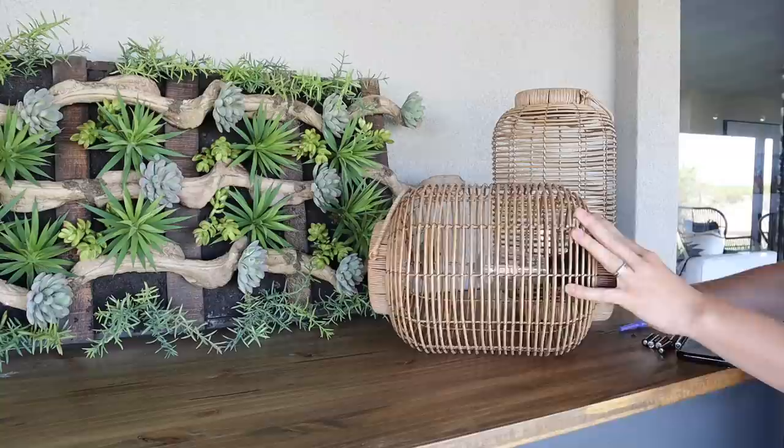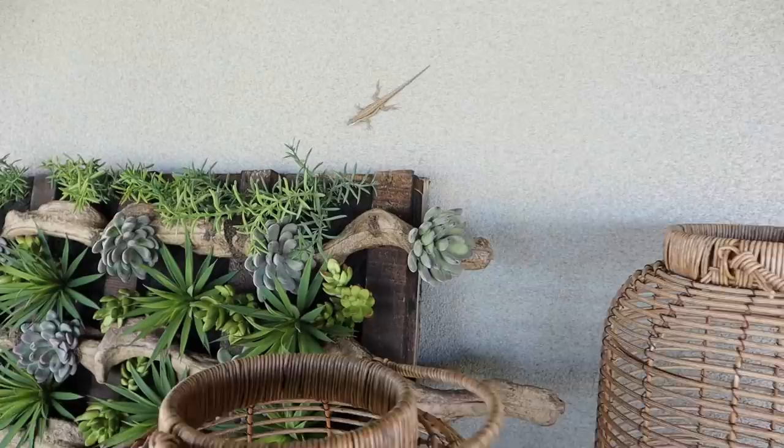These two lanterns are from At Home. It may vary where I keep these and this greenery, but for now they're here on top of the grill area.